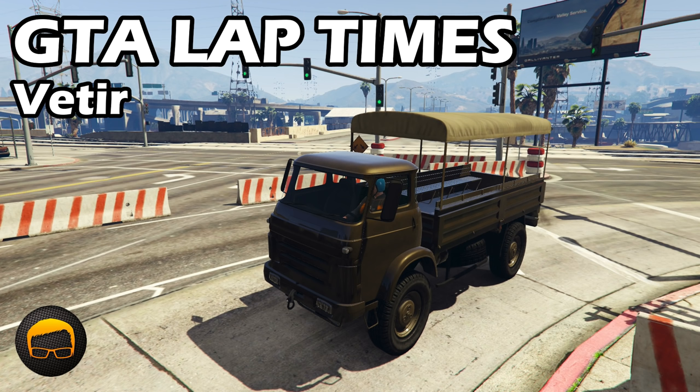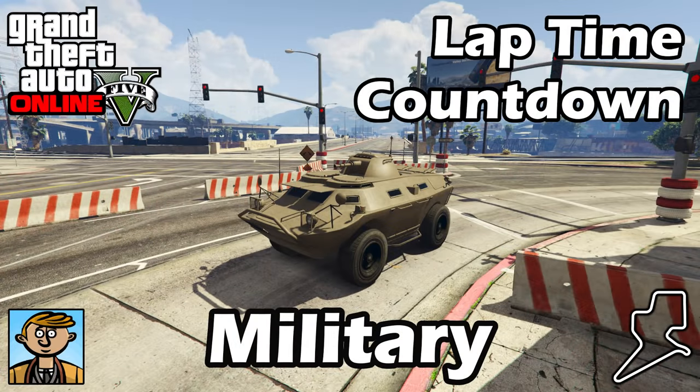Hello everyone, I'm Broughy1322, and this video serves as an update to the fastest military vehicles video where I show the best fully upgraded military vehicles in terms of lap time. For all the information you need about this series check that original military vehicles video, but otherwise let's see where the new Vitea falls into that list.